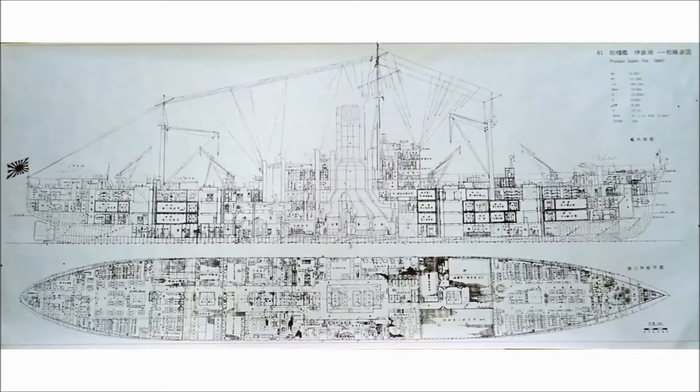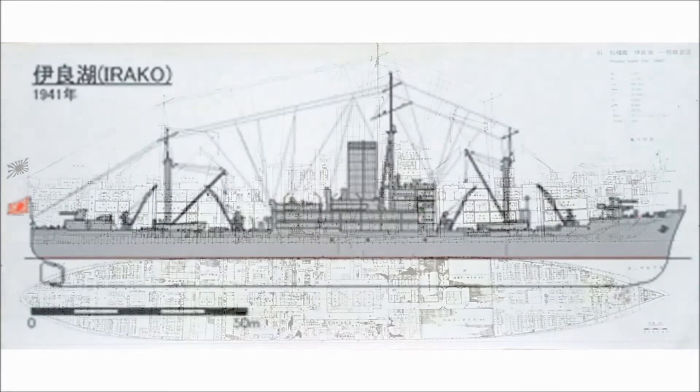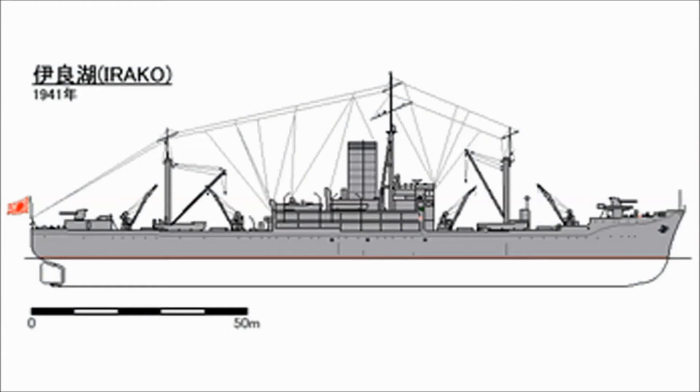The Irakko had the capability of feeding 25,000 troops for 14 days. Her main purpose was to supplement the Imperial Japanese Navy fleet's only existing food supply ship, the Mamiya.